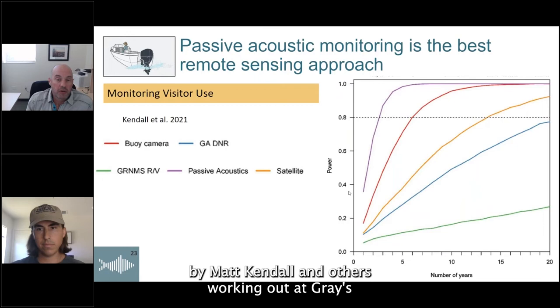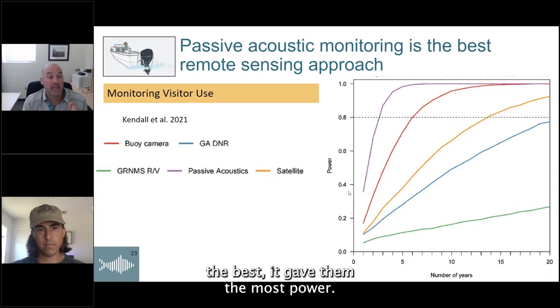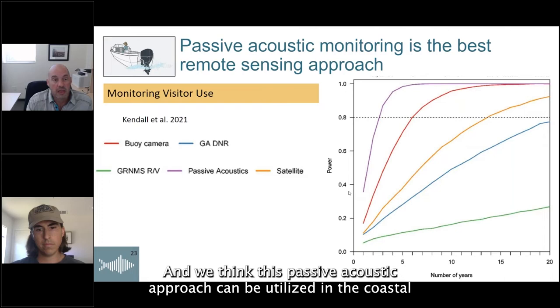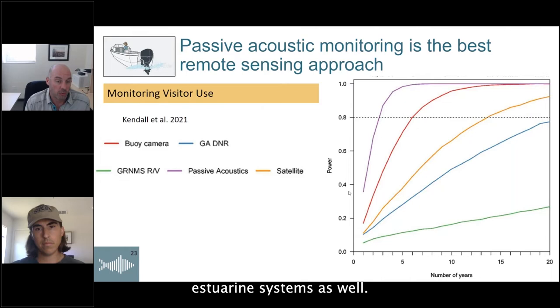The other stewardship application that came up across all end users was monitoring visitor use — recreational fishing, tourism, or commercial harvesting of oysters or shrimp. It's an important component for measuring ecosystem value or monitoring compliance with regulations when areas are closed or visitor numbers are regulated. A recent study by Matt Kendall at Gray's Reef found that passive acoustic monitoring was actually the best method — giving the most power, specifically the power to identify a 25% increase in visitation over time. We think this acoustic approach can be utilized in coastal estuarine systems as well.